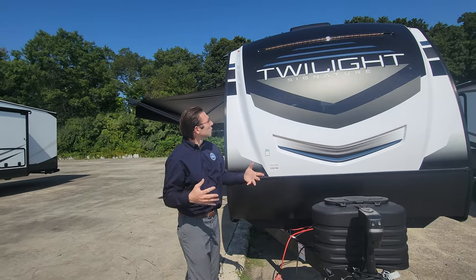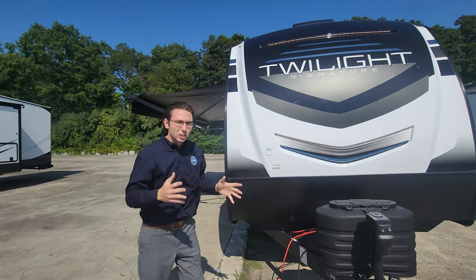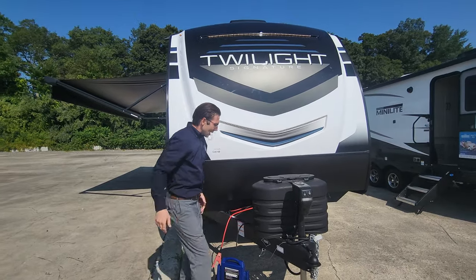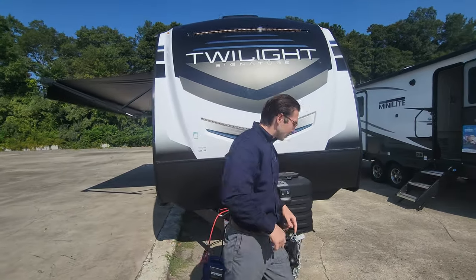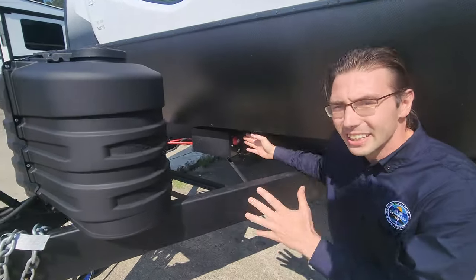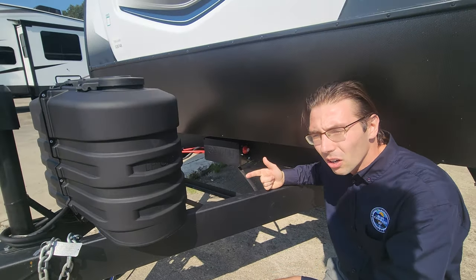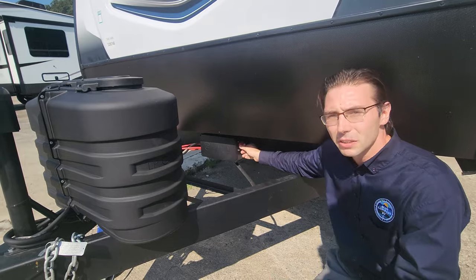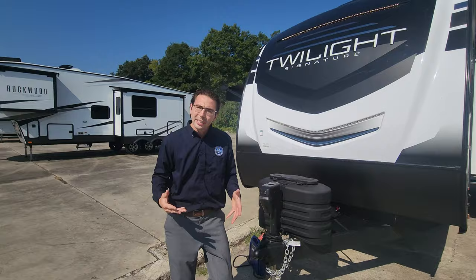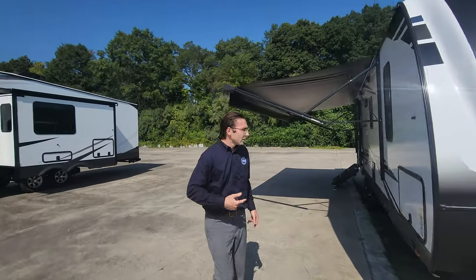The docking lights mean that when you're hooking up late at night or unhooking, you've got plenty of light, and it also looks super attractive. They do a second pair of docking lights up at the top too — really sharp looking. You've got 20-pound propane tanks, a power tongue jack, and then the battery case right behind that. They're also putting a battery disconnect right here in a very easy-to-find spot, unlike many other brands.